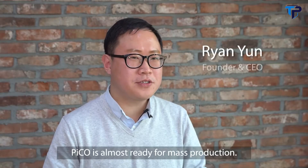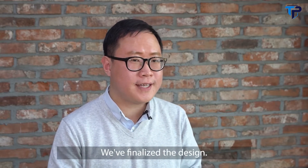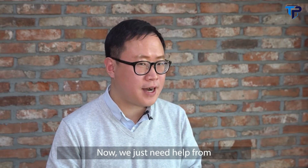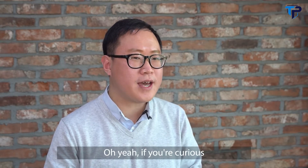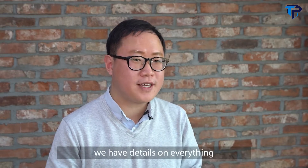Pico is almost ready for mass production. We fully tested our prototype with help from Hanyang Institute of Technology, finalized the design, and lined up a great factory. Now we just need help from Indiegogo backers like you to help us bring Pico to the world. If you're curious about our technology, we have details on everything on our Indiegogo page.